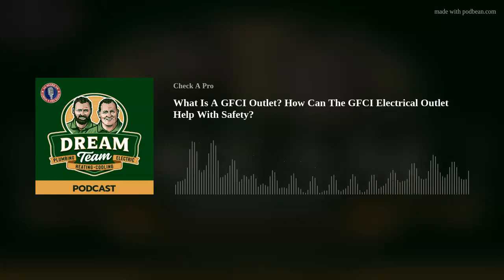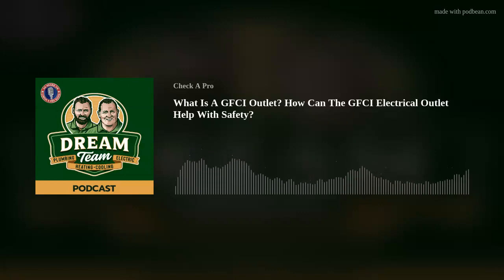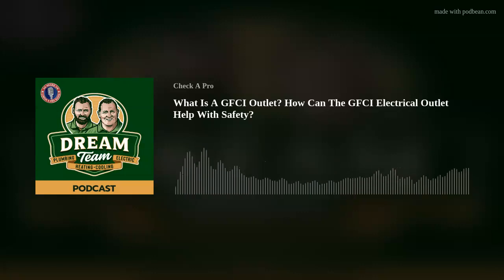They're really handy and very safe to have, and you need them by code in certain areas — including outside, your laundry room, the basement, and the garage. What gets tricky is sometimes there'll be an outlet in your garage or bathroom or a closet that doesn't work anymore. You go over to the panel and you've switched everything back but it still won't come on. Well, these are put in series quite often, and there might just be one outlet that needs to be reset.